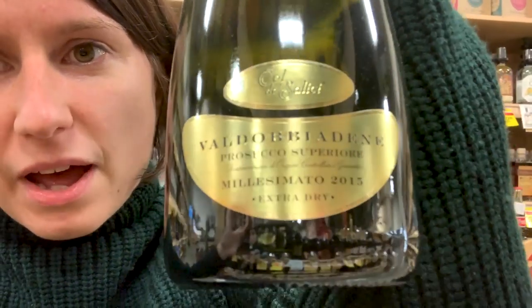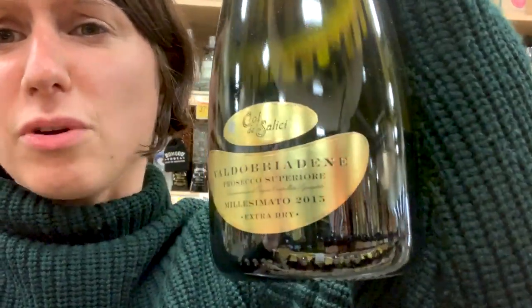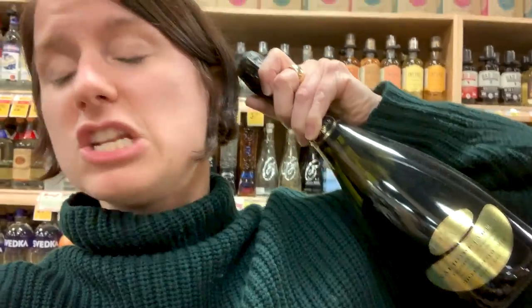Get this — not only is this a Prosecco Superiore from Valdobbiadene, it is also a Millesimato, so it's a single vintage wine. If I was buying a Prosecco tonight, I might be most curious about this one just based on that labeling alone.